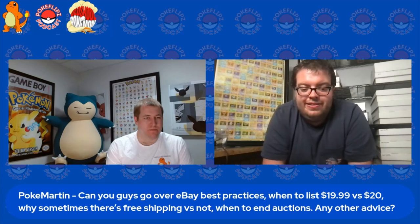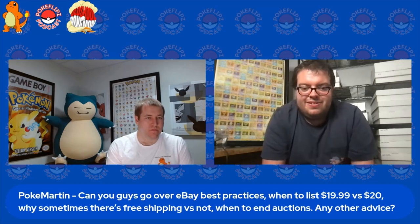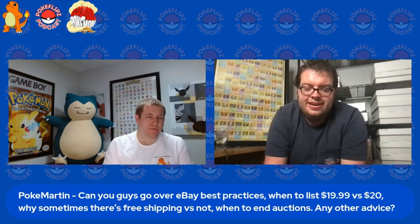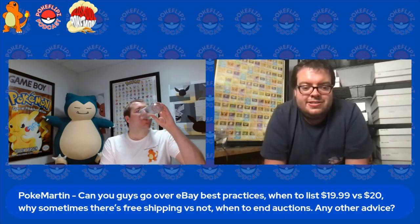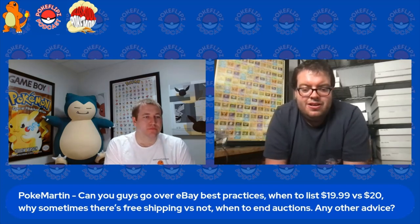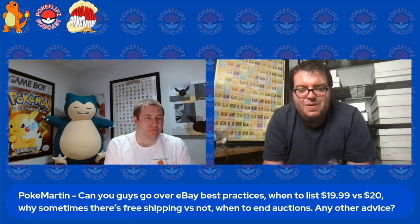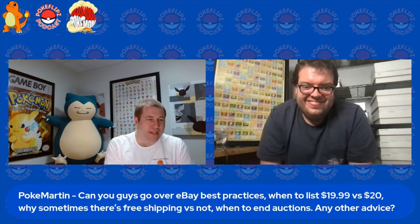Titles are the most important thing — there are a lot of people that don't know how to use titles. For me, I start off with the biggest keyword. For what we're selling, it's obviously Pokémon, so that's always the first word in every single one of my listings. Then I go to the next most important, which is the set name, then the card name, the card number, and finally the condition. You can use up to 80 characters, but keep titles concise and only use keywords — no '@@' symbols, no 'PSA 10?', and no 'Not Charizard gold star.'